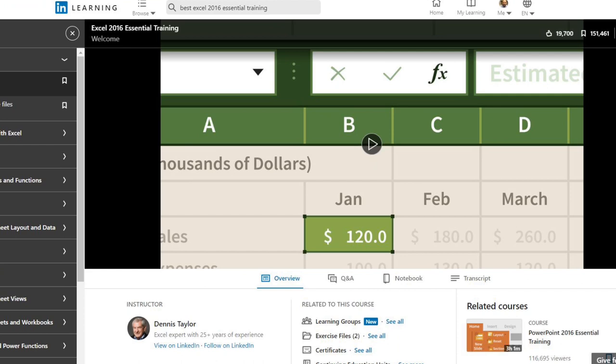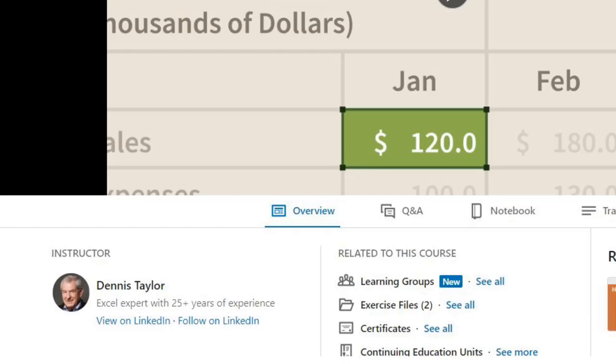The first course I recommend is Excel 2016 Essential Training with Dennis Taylor. Excel training is ubiquitous across any company you go to, and the skills you need to be an advanced Excel user don't change. This is a great course if you're looking to upgrade from basic level skills to more intermediate and advanced functions like VLOOKUP, PivotTable, IF, SUMIF, and PivotCharts. This is a course you don't want to miss.